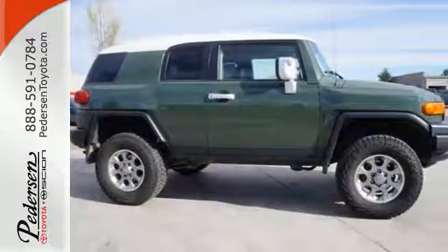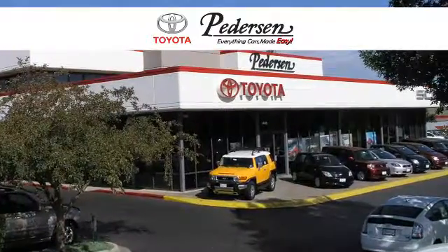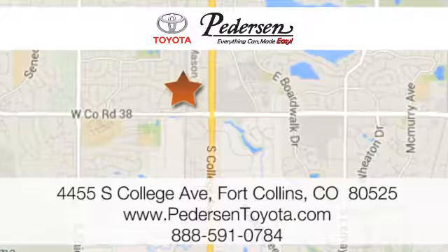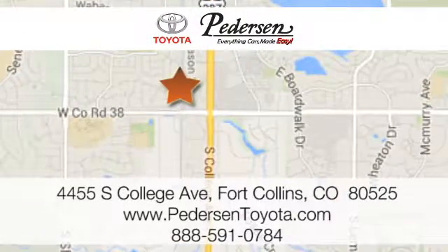Start a new journey in this Toyota today. Call, click, or visit us today. We're conveniently located at 4455 South College Avenue in Fort Collins, Colorado, or online anytime at petersontoyota.com.